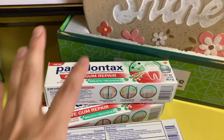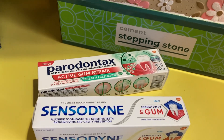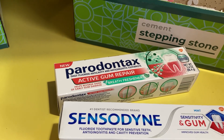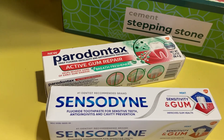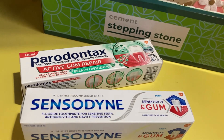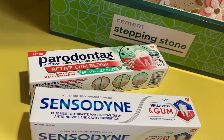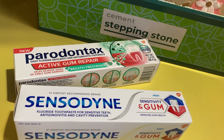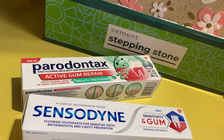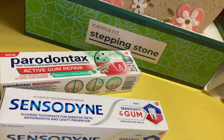I also grabbed one Peridontax product and one Sensodyne product under each of my two transactions. That would boost me closer toward the $30 I was looking to spend. In addition, they are on sale: buy one product, get the second 50% off — and you are able to mix and match. So you could grab a Sensodyne and a Peridontax, and the lower-priced item comes up at 50% off.